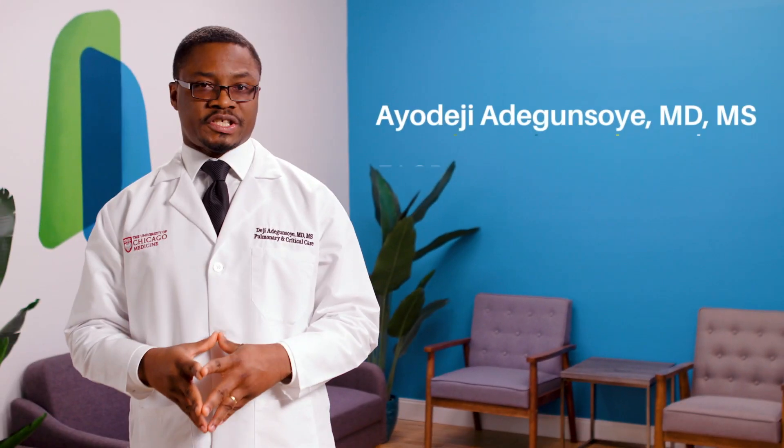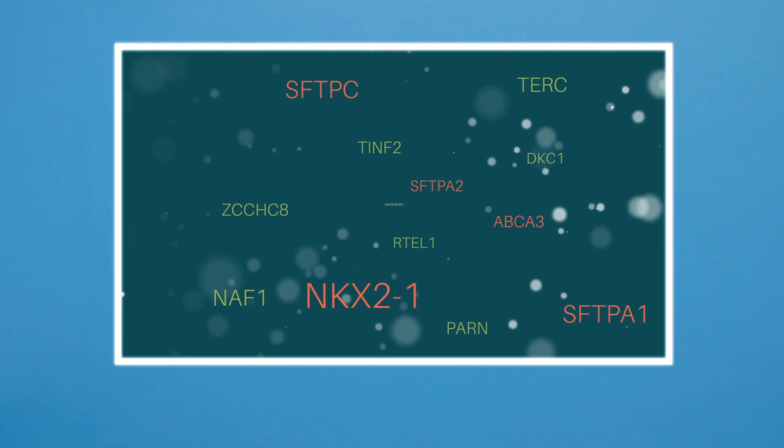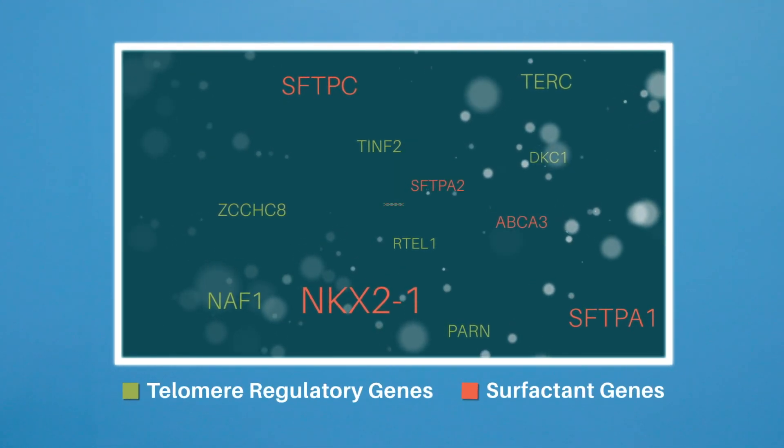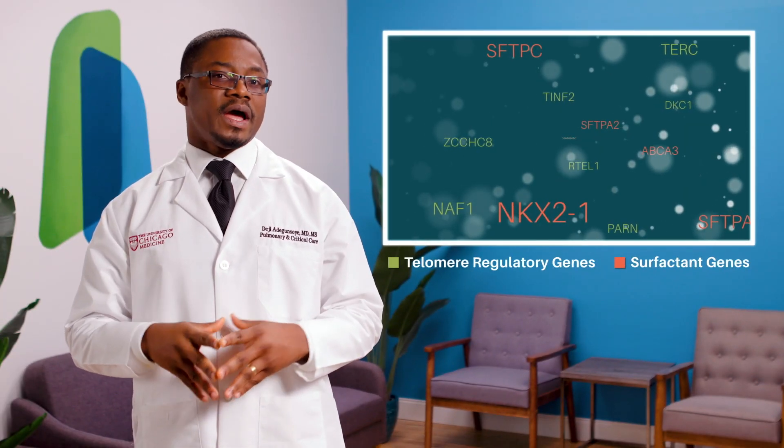When two or more blood relatives are affected by pulmonary fibrosis, this is known as familial pulmonary fibrosis, also called FPF. As we continue to learn about this form of PF, it is important to know that there is simply not one gene or one variant that causes FPF. Inherited gene variants in two important pathways are known to be related to FPF.